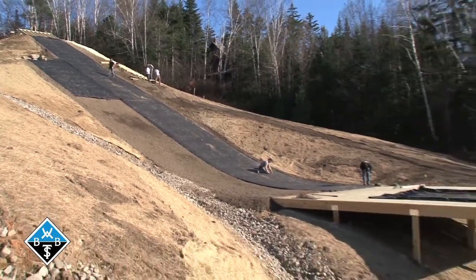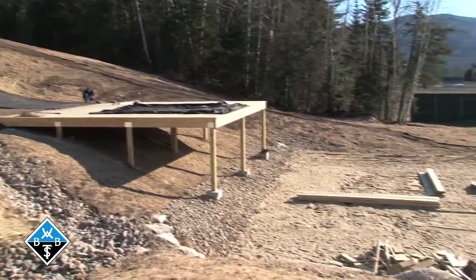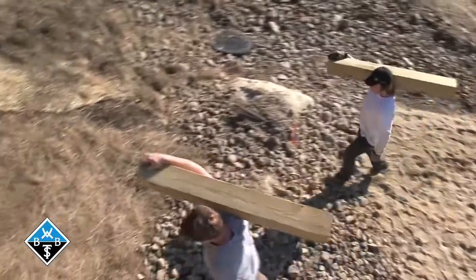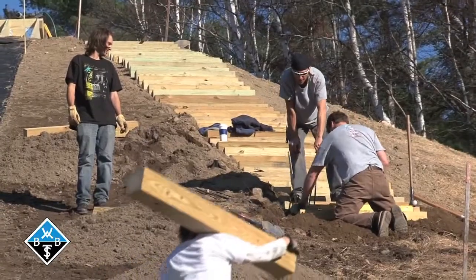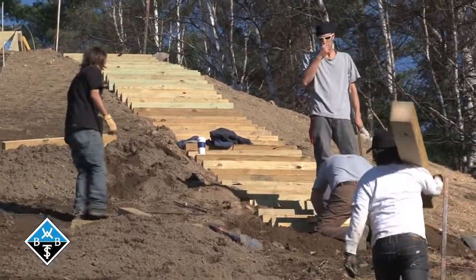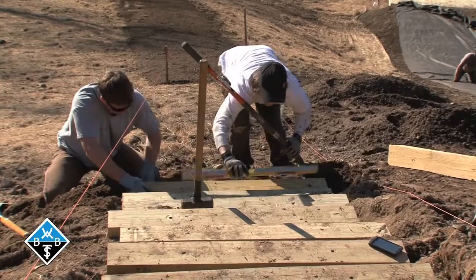Up top, they're working on the top platform where the athletes will start before they hit the in-run and ultimately hit the jump into the airbag. You can see we've got some of our snowboard coaches bringing some of the timbers up to build the stairs on the right here. We're putting in about 80 to 85 steps, and there'll just be a path that the athletes will walk up to get to the top of the jump.